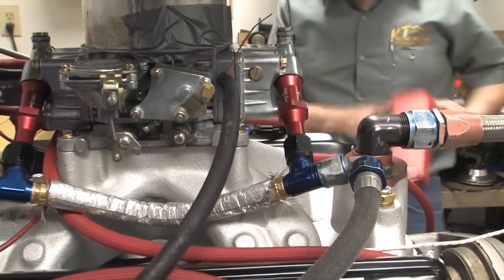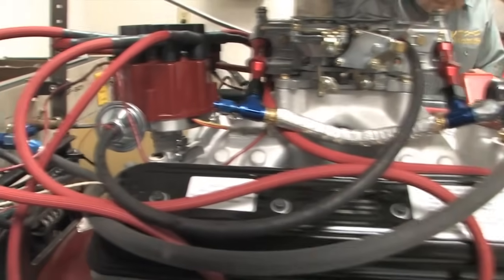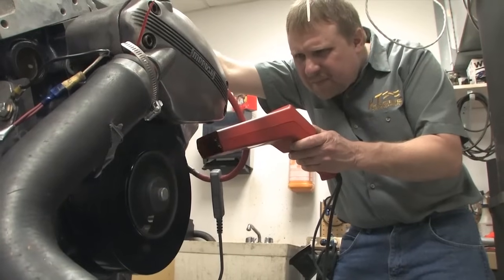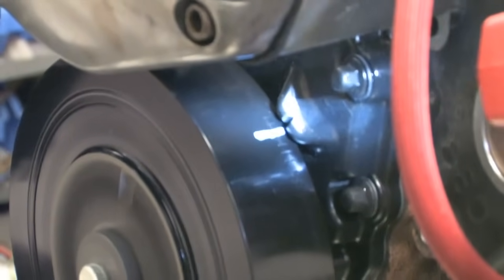On the dyno, the effect of the vacuum advance system was difficult to notice and we saw no drop in performance. Plugging in the vacuum tube did require timing to be readjusted, but the engine still performed its best at 36 degrees advanced.